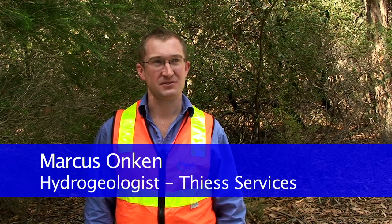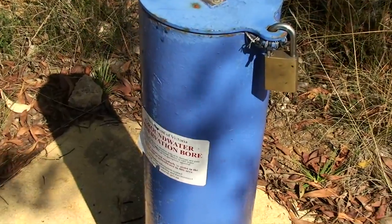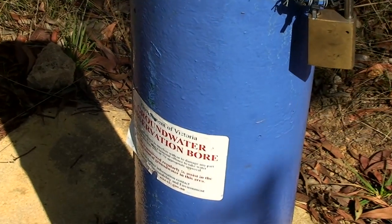My name is Marcus Onken. I'm a hydrogeologist with T-Services Hydrographics Division. The Hydrographics Division has a contract with the DSE for undertaking the monitoring of the State Observation Bore Network bores across Victoria.